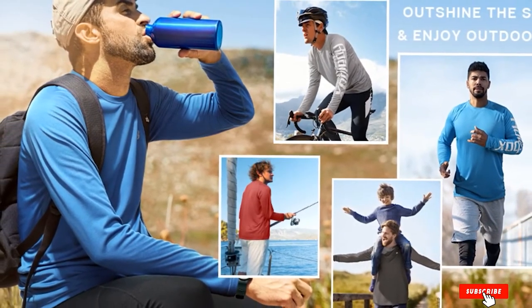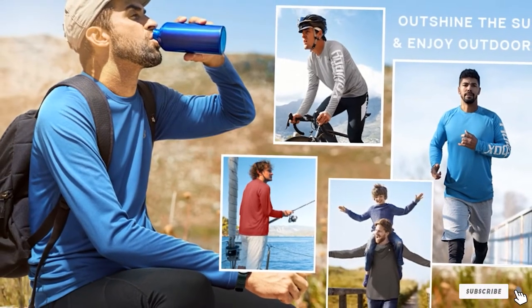Highly breathable, lightweight, quick-dry, and moisture-wicking fabric will keep you dry, fresh, and comfortable all day long.